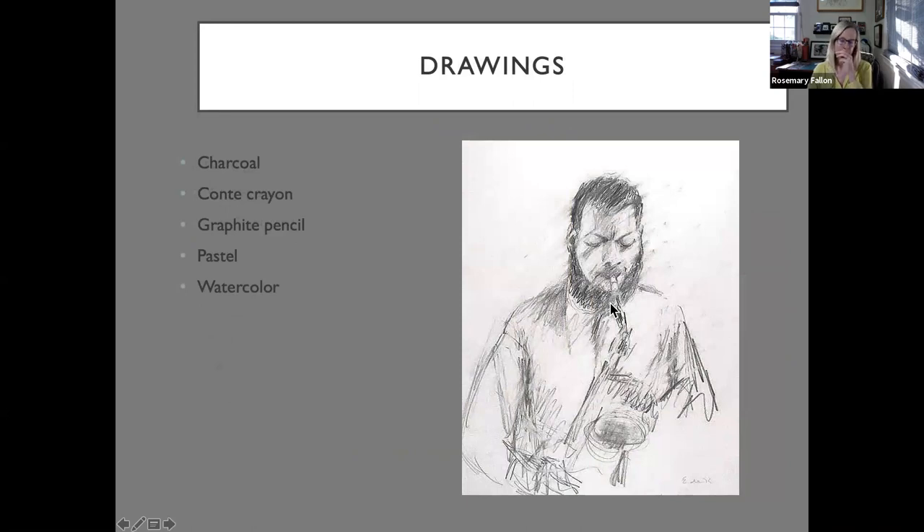There is a graphite pencil drawing of Ornette Coleman, the jazz artist, by Elaine de Kooning. This happens to be a well-known American depicted by a well-known artist, which is always a good thing.